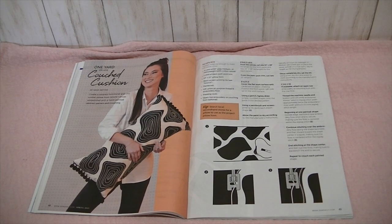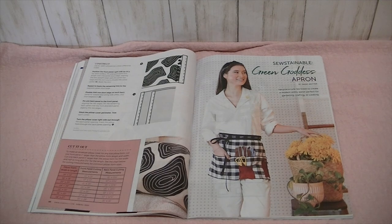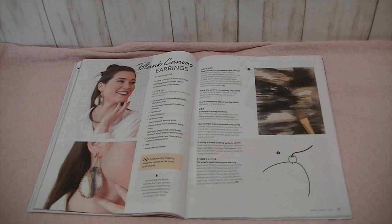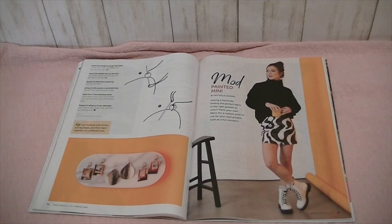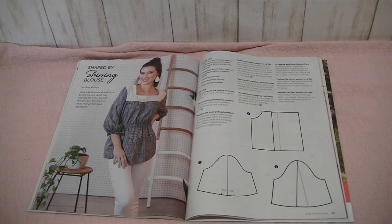And then an article showing you how to sew a couched cushion — the couching technique, not a cushion for a couch, although it could go on a couch. How to sew the Green Goddess Apron, how to sew a multi-purpose market bag, and how to create one-of-a-kind earrings from painted canvas fabric embellished with beads. And then how to paint your own fabric and make a mod painted mini skirt. And then how to sew the No Wrong Way Jumpsuit. And then how to hack a pattern you already love by altering one detail — shirring is a small change that has a big impact.